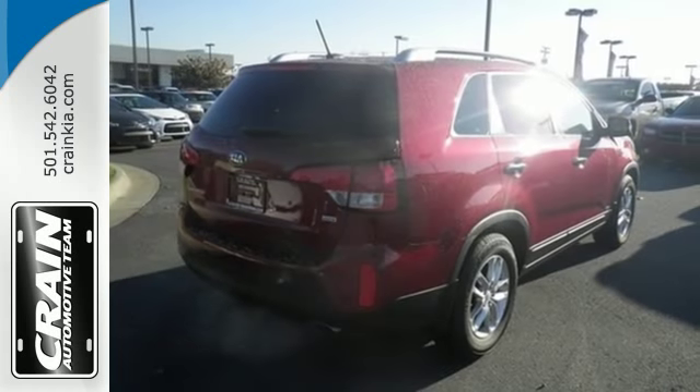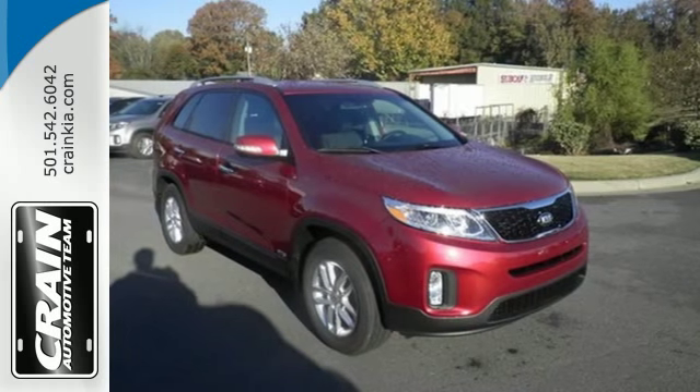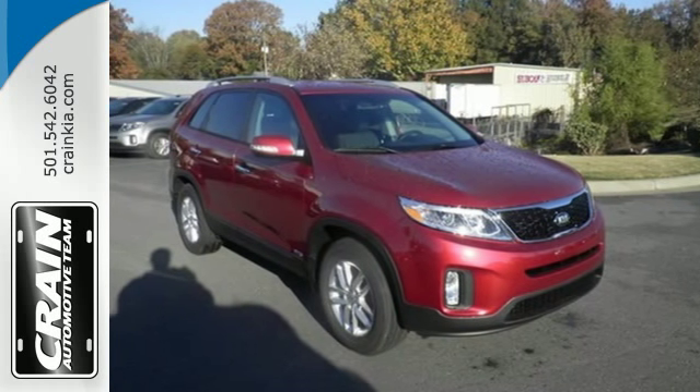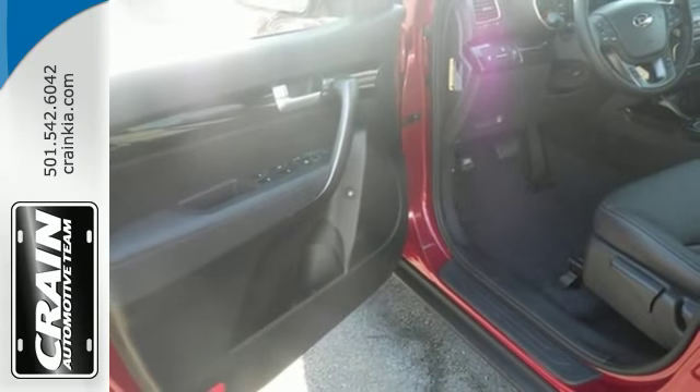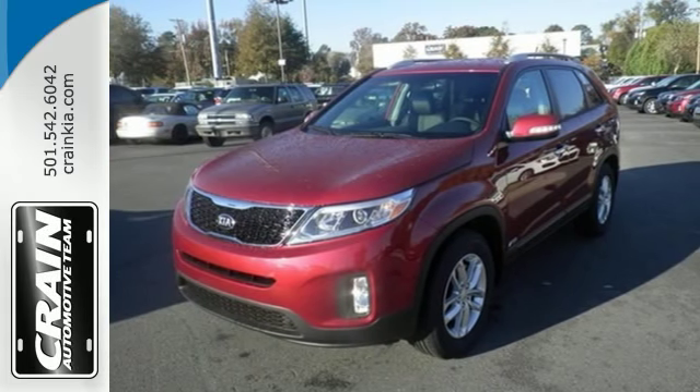It has innovative safety features like an advanced airbag system, front active headrests, four-wheel independent suspension, and electronic stability and traction control. Stop in for a test drive today. You'll be glad you did.